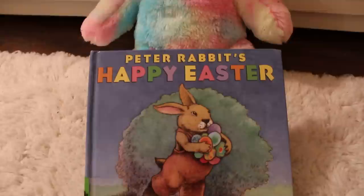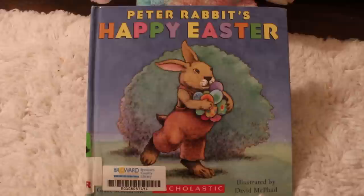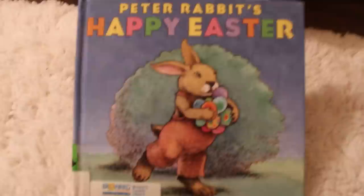This book is called Peter Rabbit's Happy Easter, and can you see who's reading with us? Those are pretty colors, aren't they? What do you think it could be? Could it be a bunny? It sure is — it's a bunny reading Peter Rabbit's Happy Easter.